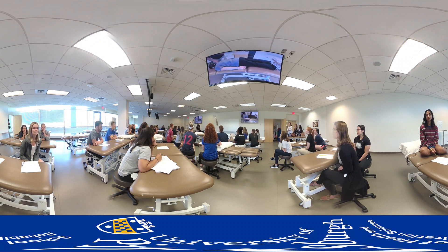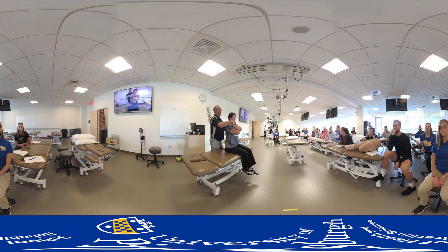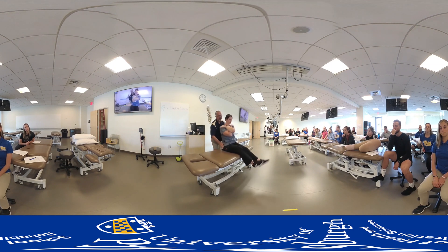The musculoskeletal lab was designed to simulate an outpatient clinic. It is furnished with high-low tables, rolling stools and exercise equipment. To maximize student learning and engagement, we've leveraged basic instructional technology with the addition of GoPro cameras. The cameras allow students to visualize hands-on techniques from different angles and viewpoints, maximizing the impact of teachable moments. The GoPro is broadcast throughout the lab so every student has a front-row seat.